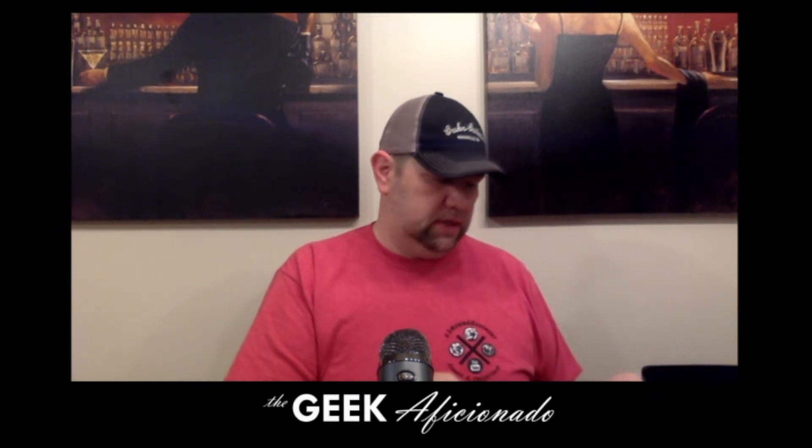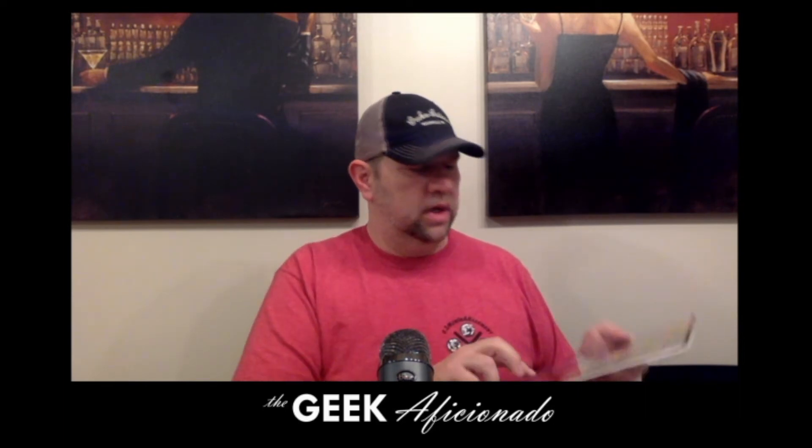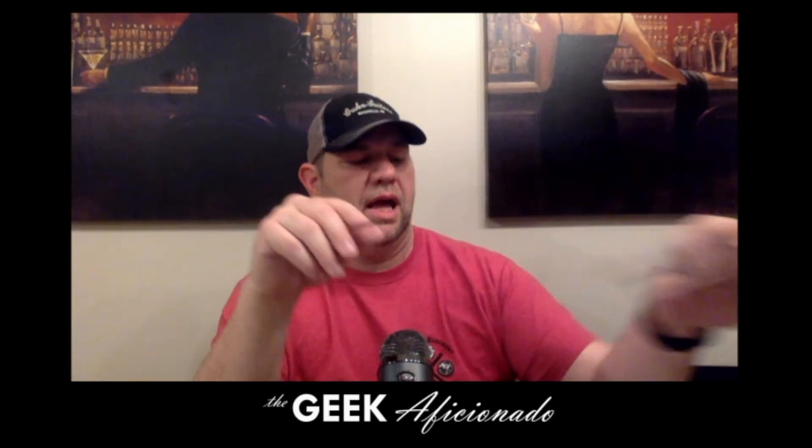Also got this one — this is Detective Comics number 376. There's some schmitting on the bag. Very cool Batman and Robin cover with Batman coming to get him. Another hole in the collection — filling that up. 12-centers and 15-centers. Happy to get that.